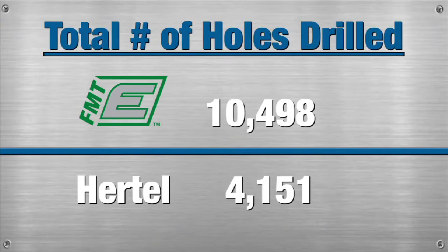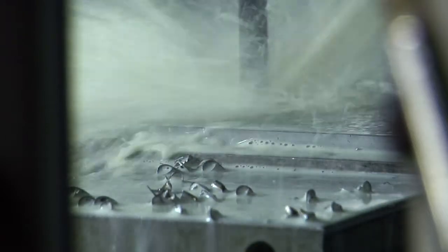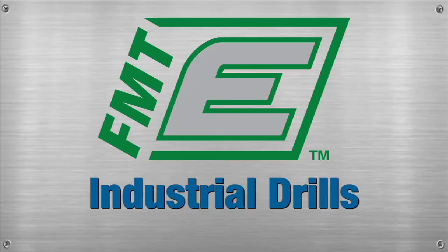Bottom line, after 12 rounds of testing, the FMT Element drills produced 10,498 holes compared to just 4,151 for the Hurdle drills. For you, this translates into less downtime, a lower cost per hole, and a much better value for your business. We hope you'll keep these results in mind when making your next premium industrial drill purchase.